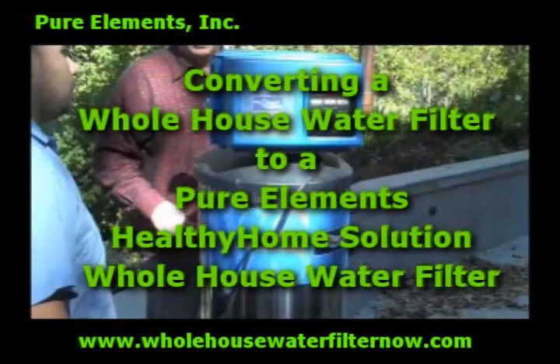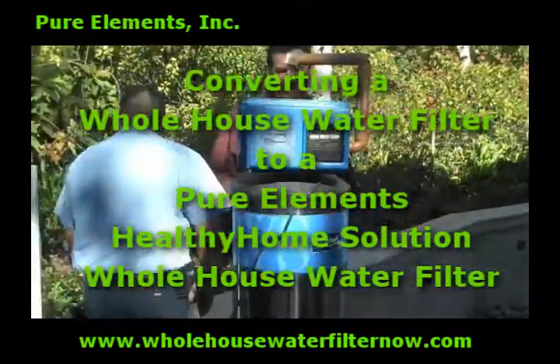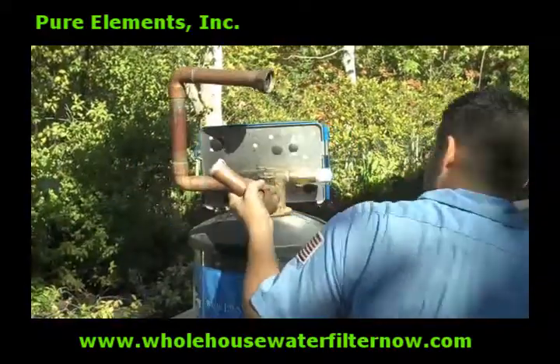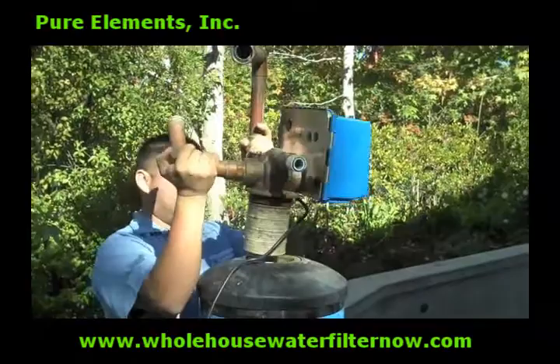At Pure Elements, a large segment of our business is converting outdated systems into our exclusive Healthy Home Solution whole house water filter system. This is allowing our clients to enjoy the finest water quality in their homes without having to drain their checkbooks.